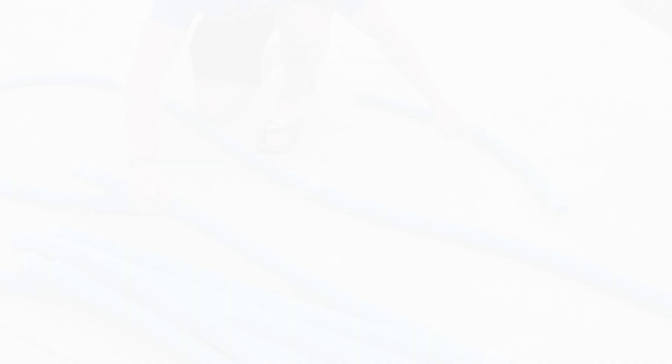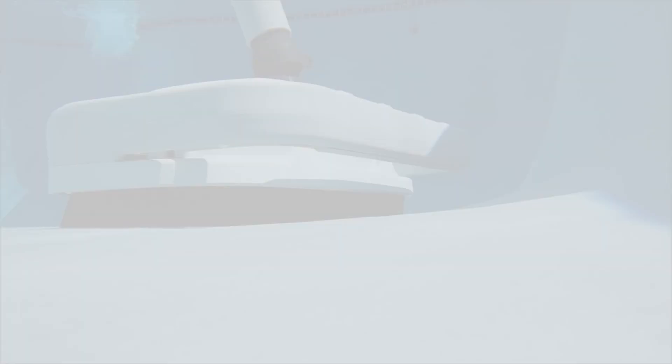The Zodiac Barracuda G3 is great for all types of pool surfaces including tile, vinyl, and concrete. It has a wheel deflector that helps it move around difficult or tight corners. It comes with a scuff-resistant hose and is definitely built to last. So if you're looking for a sturdy, powerful, but budget-friendly option, definitely check out the Zodiac Barracuda G3 Pool Cleaner.